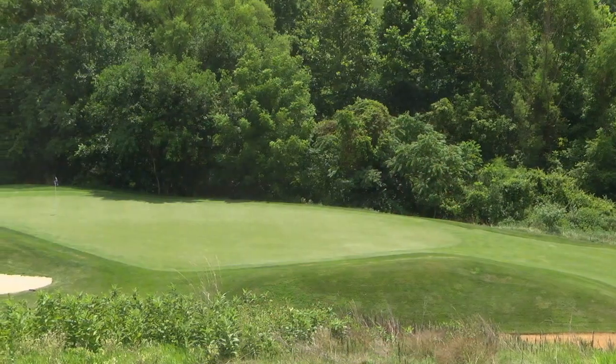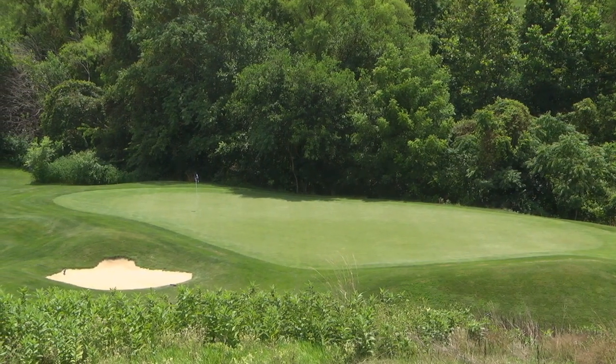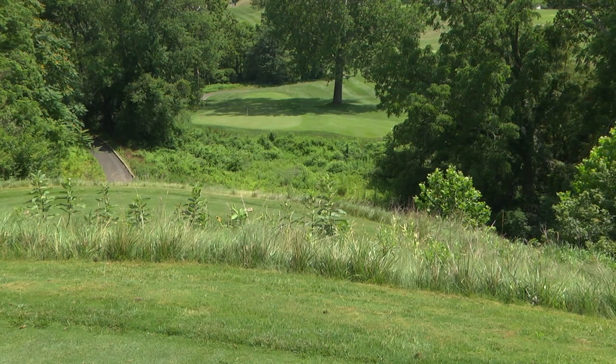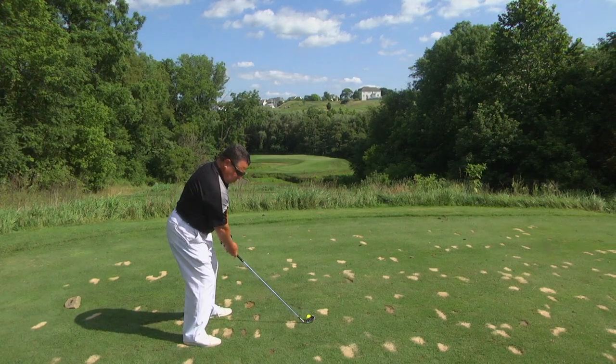Maryland National also features five fantastic par threes, which naturally shortens the overall length of the course. Four of them are downhill, which adds to the beauty — anytime you can see the pin and where you're aiming on the green, it really helps the golfer's eye. The signature hole is number 17, a downhill par three shown on the scorecard. Taking one club less than usual is recommended, and the roll-out on that green is remarkable.